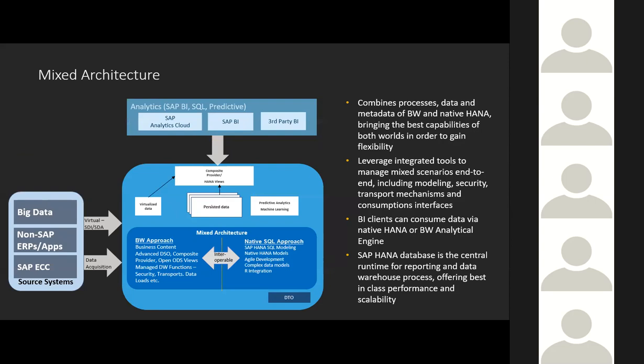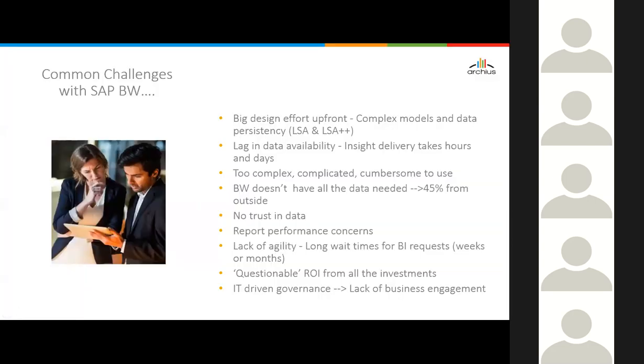Now that we've covered the key benefits of BW from an agility perspective — key drivers, simplified data flows and models, comprehensive data access, and mixed architecture — let's look at how to leverage all this to implement new development methodologies. Looking at common challenges with SAP BW: typically there's a big design effort with complex modeling and data processes.